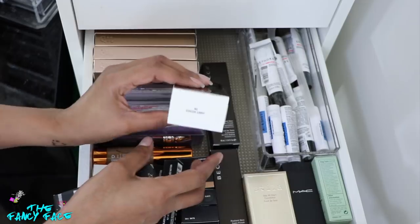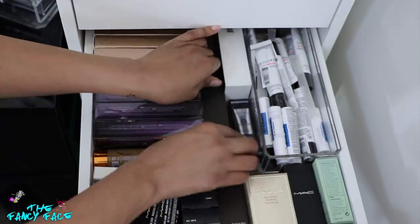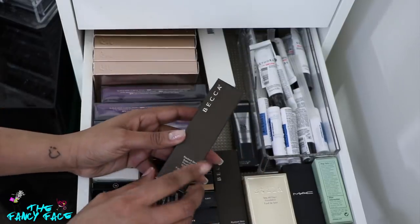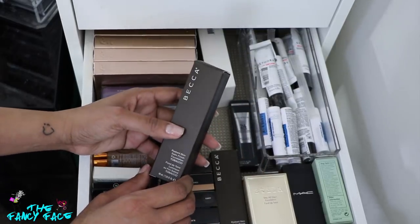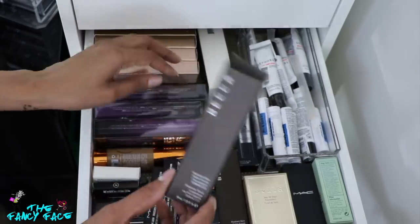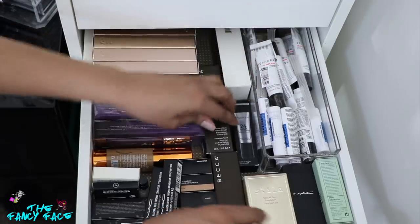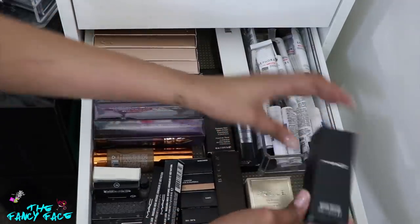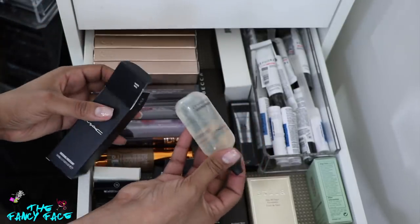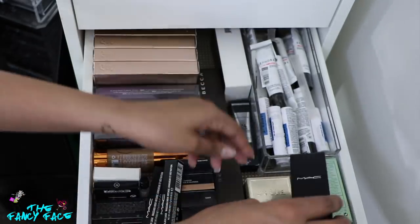I have a few foundations: the Marc Jacobs Genius Gel in Cocoa Light 82 — I haven't pulled this out because I want to use up some others first. Then I have Becca's Radiant Skin Satin Finish Foundation in Tobacco — this was discontinued and I really liked the finish, so I picked up two of those. I also have a MAC Mix-In Medium, useful for loose pigments and glitter. When MAC kicked me off their pro discount list I was like, oh my god, I better hurry up and get this.